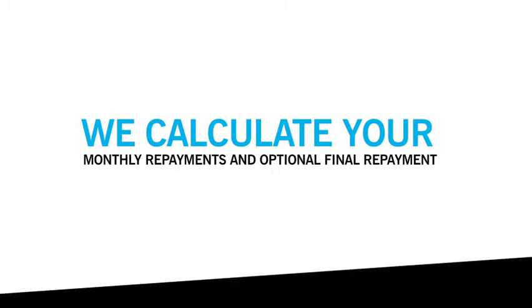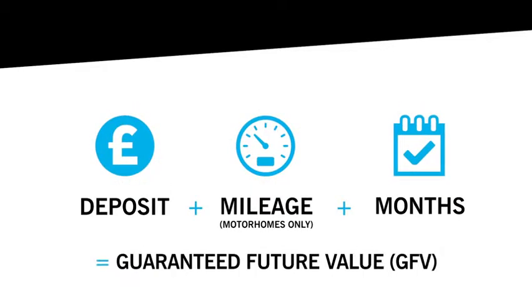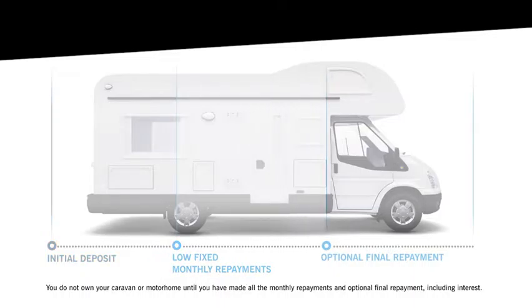We'll use this information to calculate your monthly repayments and optional final repayment at the end of the agreement. The optional final repayment is based on the guaranteed future value of your motorhome or caravan — what we predict it to be worth at the end of the agreement. The deposit and optional final repayment are deducted from the purchase price.